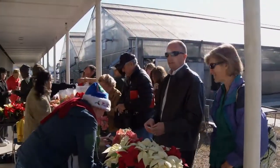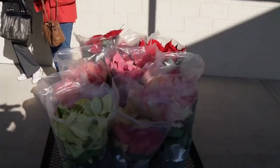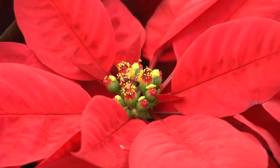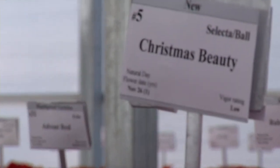Retailers sell more than 70 million poinsettias every year in just six weeks, and 75 percent of the plants sold are red. So researchers are also expecting two new and improved red varieties to be a hit with consumers.